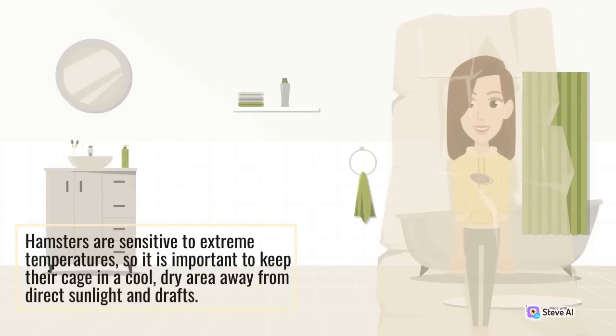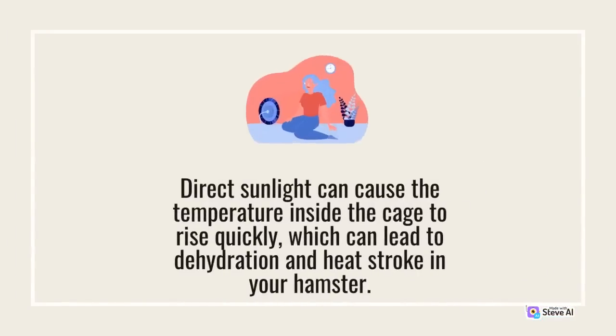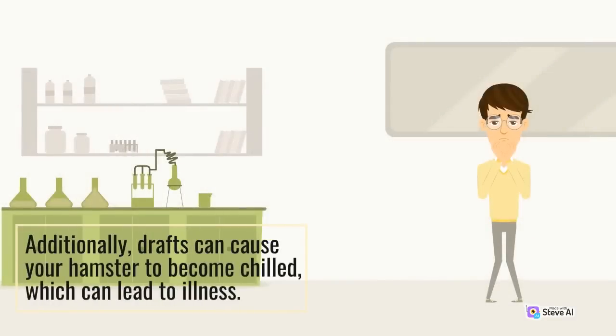Hamsters are sensitive to extreme temperatures, so it is important to keep their cage in a cool, dry area away from direct sunlight and draughts. Ideally, the temperature in the room should be between 65 and 75 degrees Fahrenheit. Direct sunlight can cause the temperature inside the cage to rise quickly, which can lead to dehydration and heat stroke in your hamster. Additionally, draughts can cause your hamster to become chilled, which can lead to illness.